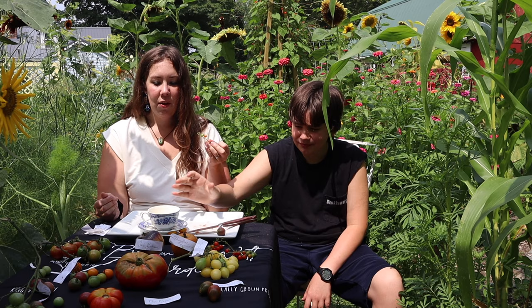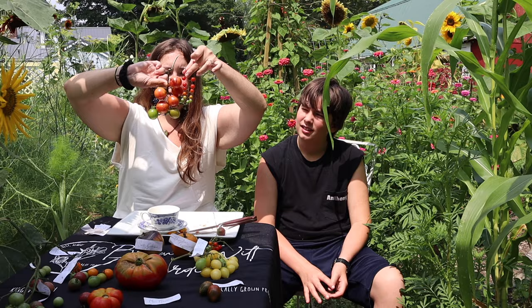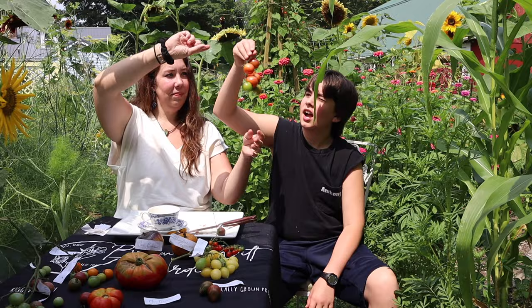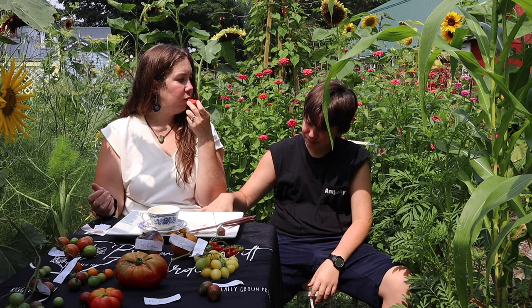Next is the Pink Bumblebee — a very large cherry tomato. You can see how one is about four times bigger than the Spoon tomato. The Pink Bumblebee is one of my favorite cherry tomatoes, even though it's larger than a typical cherry tomato. Tasting it — definitely on the fruity side, really meaty for a cherry tomato. A lot of cherry tomatoes are very juicy, but these have a lot more pulp. Anthony called them 'complex,' and I agree.